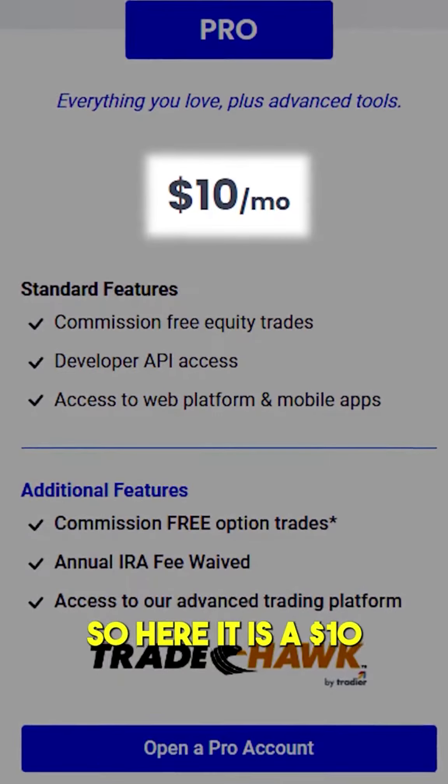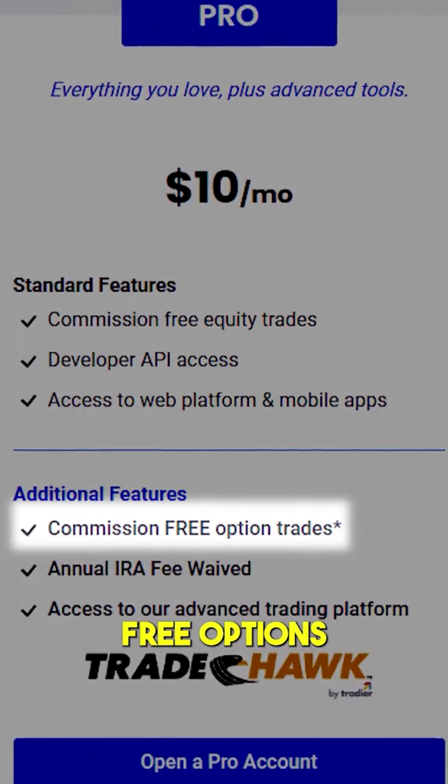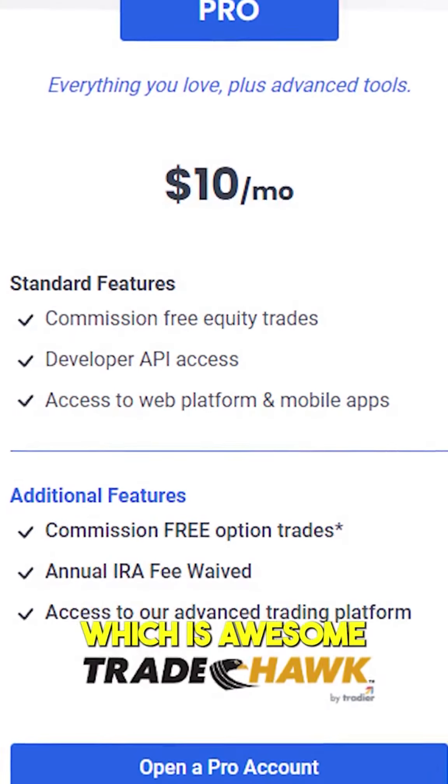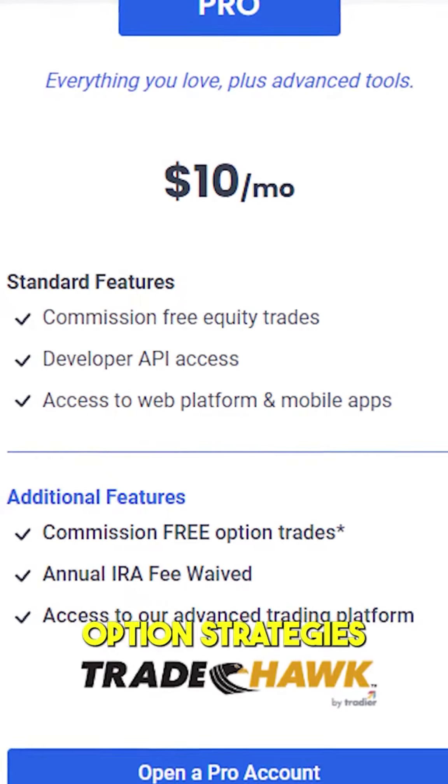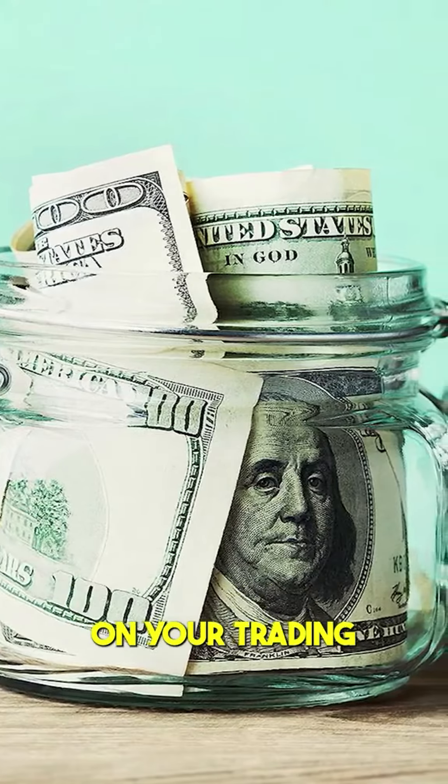So here it is — their $10 a month plan. You get commission-free equity trades and commission-free options trades as well, which is awesome if you're like me and you have option strategies that trade quite regularly. This could save you quite a bit of money on your trading.